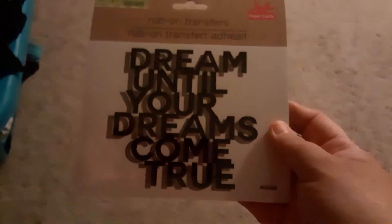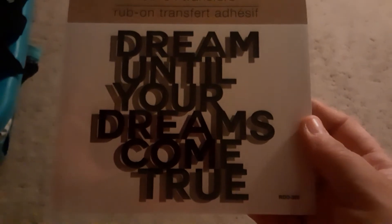Here is another one that says 'Dream Until Your Dreams Come True' — this is a rub-on. I also found some galvanized metal pieces: this one looks like a sign for the front of the house, and then I grabbed the mason jar.